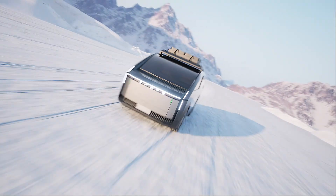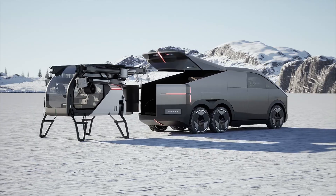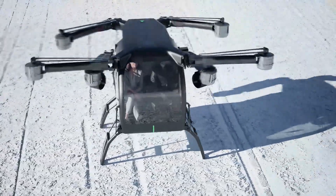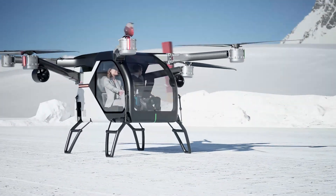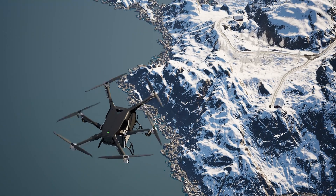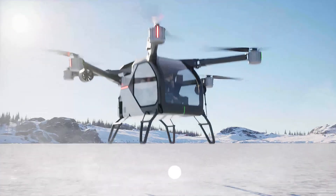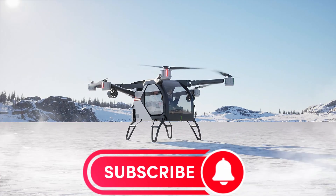If you're in China, mark your calendar — these XPeng flying cars will be in customers' hands by end of 2024. The XPeng flying car is priced at $140,000 and up.